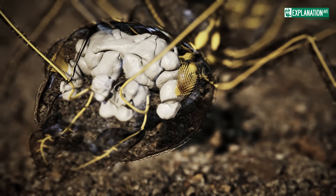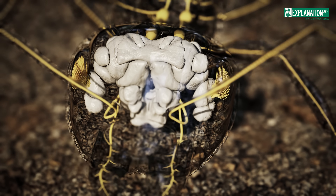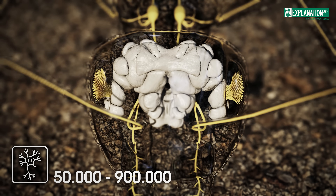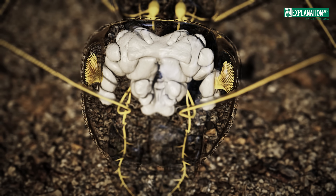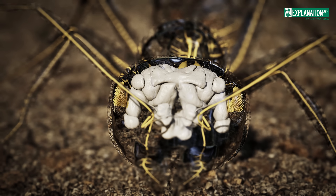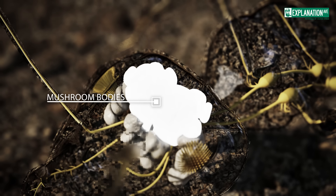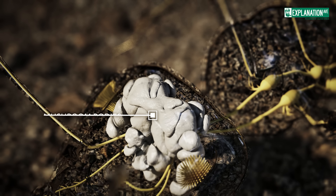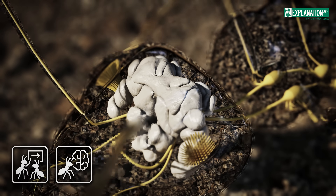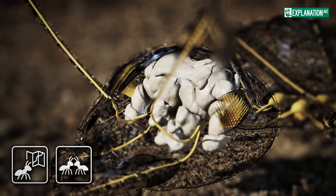An ant's brain, though minuscule, is a marvel of specialization. It is a compact hub of 50,000 to 900,000 neurons, consisting of three pairs of fused ganglia, each responsible for processing vision, sensory input from the antennae, or mouthpart movements. The mushroom bodies, prominent in worker ants, serve as centers for learning and memory, integrating sensory information to guide navigation and social interactions.